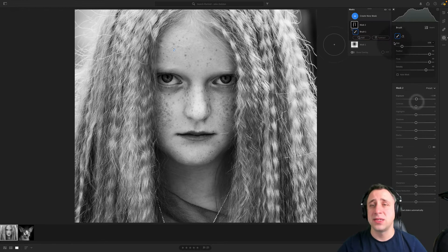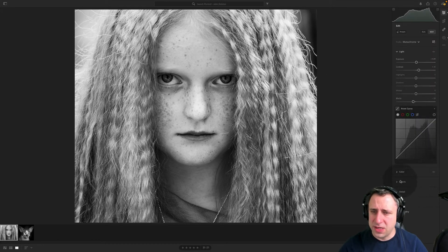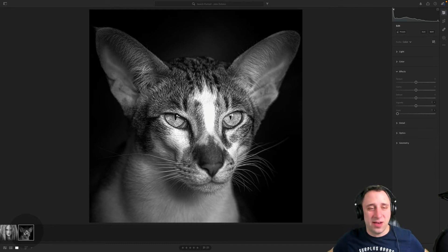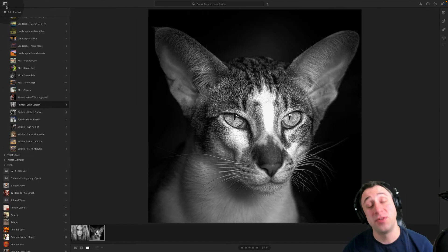We can do some local adjustments, creating a kind of powerful vignette and getting something completely different but just as powerful. Talking about the black and white image, John — absolutely nothing to add. Beautiful black and white image, beautifully edited, super well done. Thank you very much for sending your pictures over — it was a pleasure to review them for you.